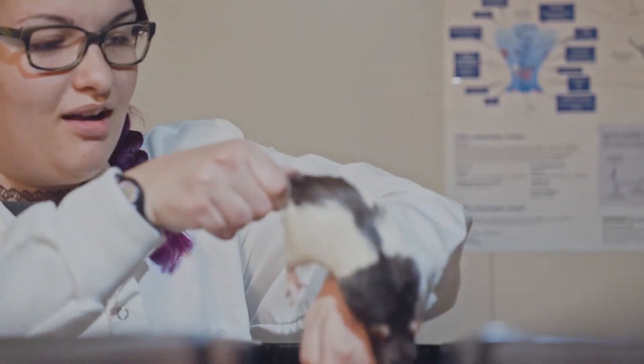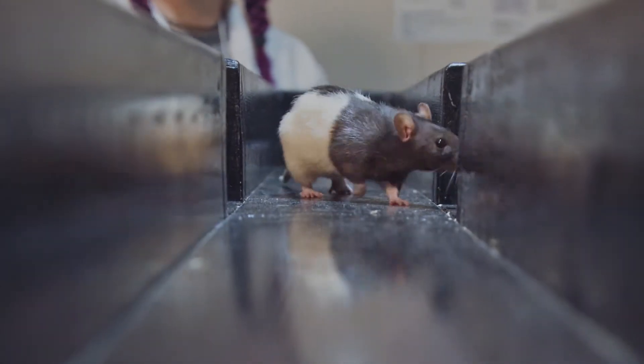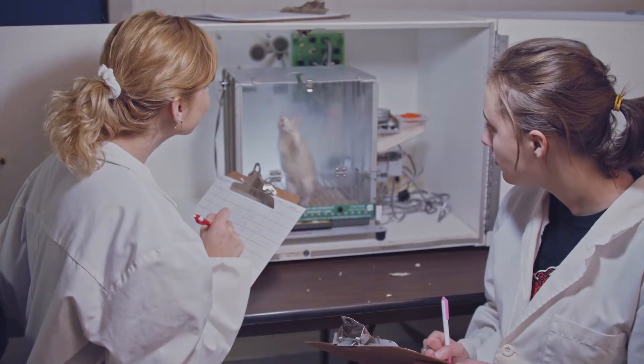We also have a very active small animals research lab that allows us to do research looking at things like attention and other kinds of behavior, particularly working with rats.